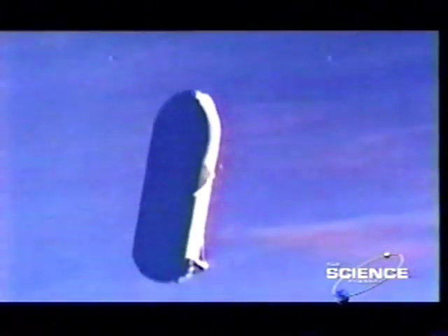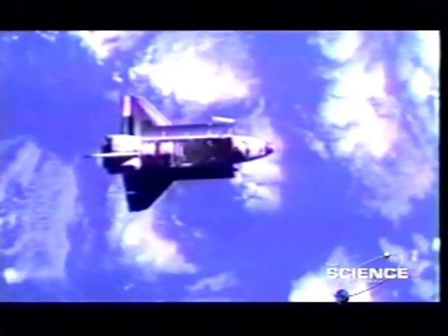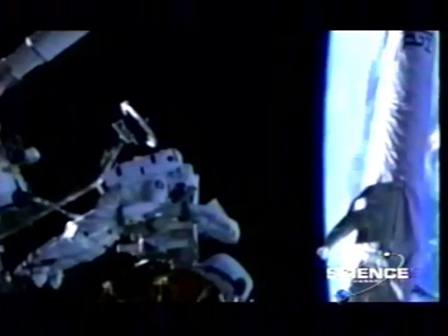The tank will now break up. It's the only part of the operation that has to be wasted. As high as 370 miles up, the astronauts go to work.